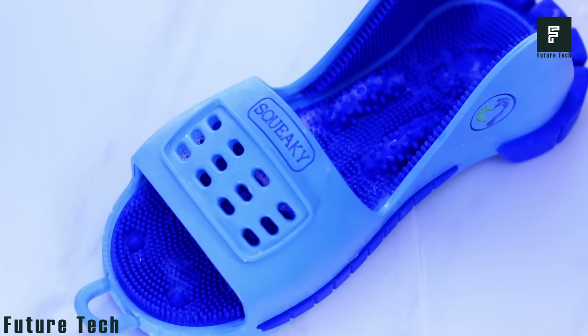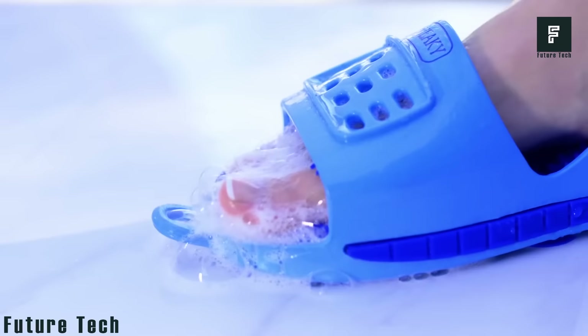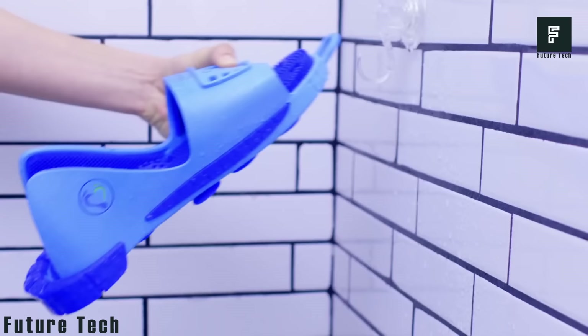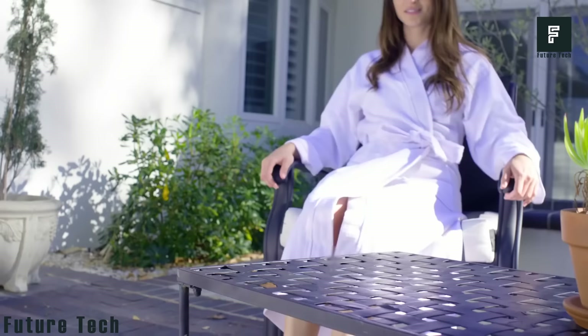All you need to do is add soap in the front of the device, then pull your foot backward and forward. In just a few seconds, your feet will be squeaky clean. You can find this device now for just $45.